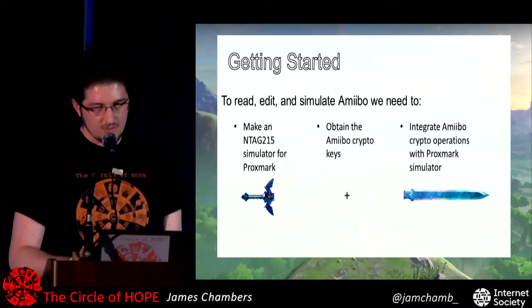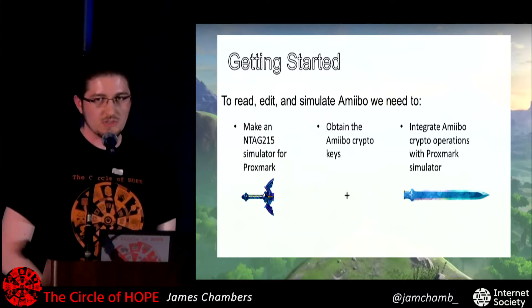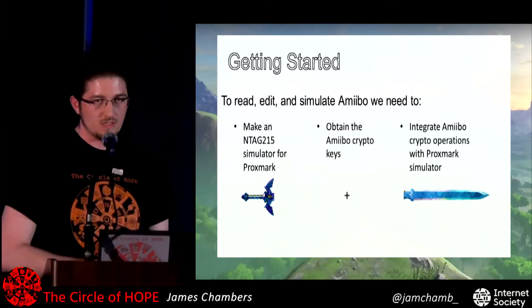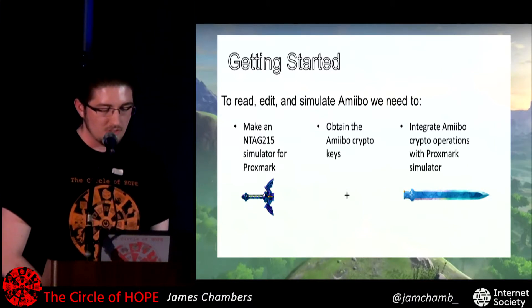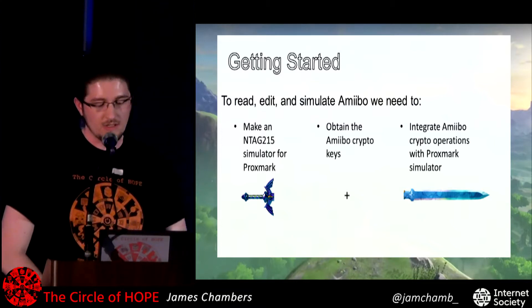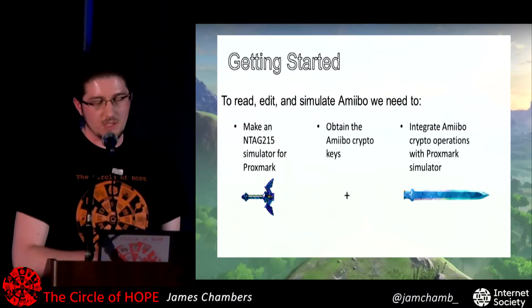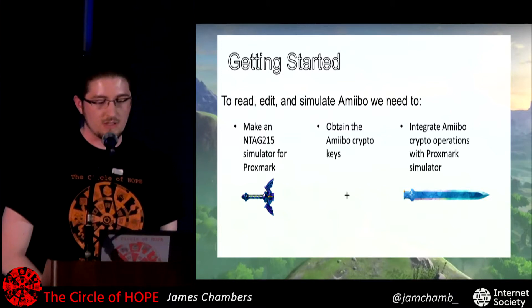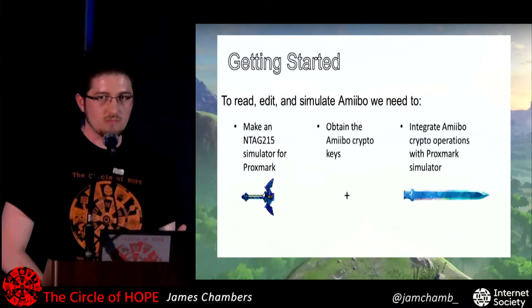To get a useful tool to start tampering with Amiibo data and trying exploits against games or the console, you'd have to first implement NTag 215 simulation with a software-defined radio like the Proxmark, get the crypto keys to actually be able to change the data, and finally glue them together so you have a useful tool where you can tamper with the data, send it out to the console, get feedback, and do fuzz testing.